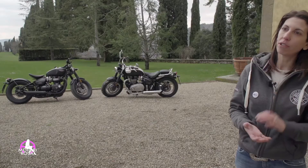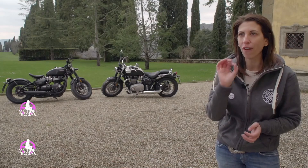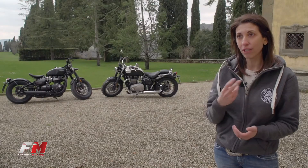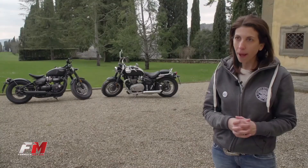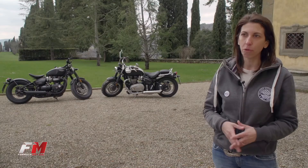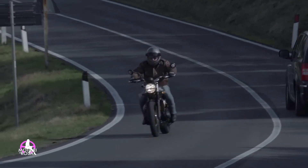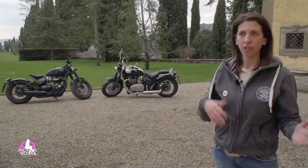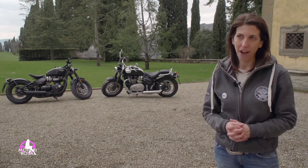Il cuore delle nostre motociclette è la prova. Siamo assolutamente certi che chi prova una Bonneville trova la perfetta motocicletta per lui. Ecco perché abbiamo lanciato quest'anno la seconda edizione del nostro Triumph Demo Tour: abbiamo iniziato a Roma a marzo e finiremo a luglio. Ogni weekend saremo in due città diverse, attraverseremo tutto lo stivale dal nord al sud, raduni compresi.